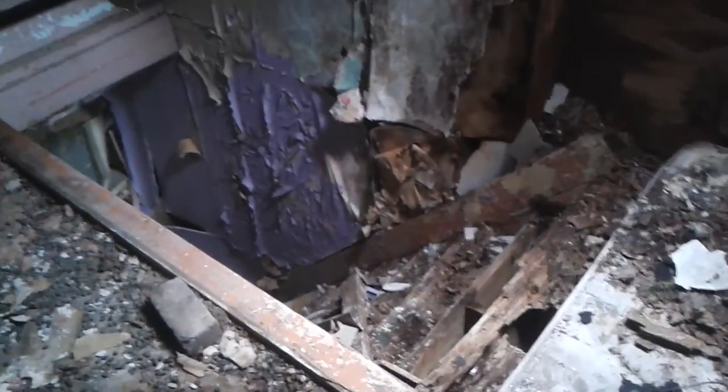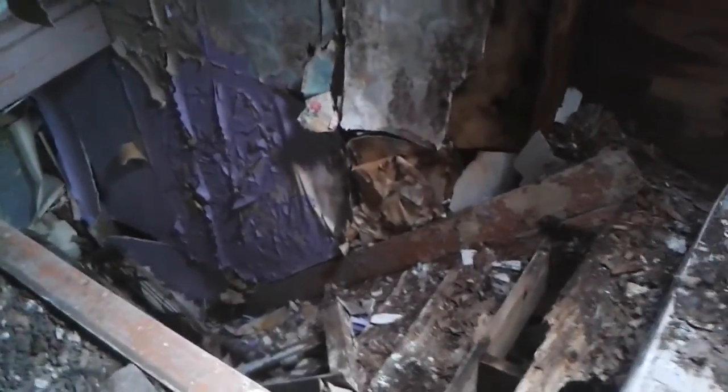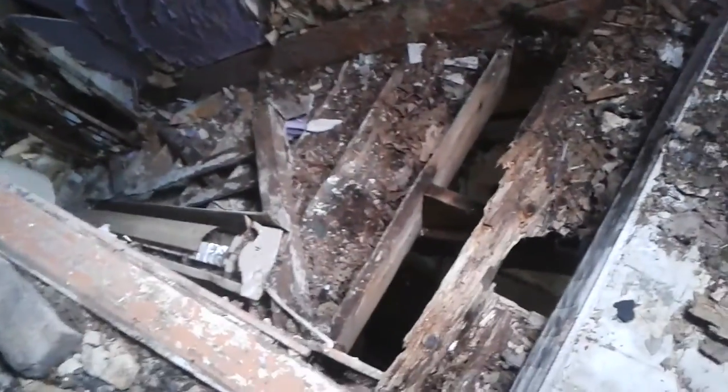This is probably the most unsafe house I've ever attempted to explore. Just look at that. Nice old stove. They're literally packed full of stuff.